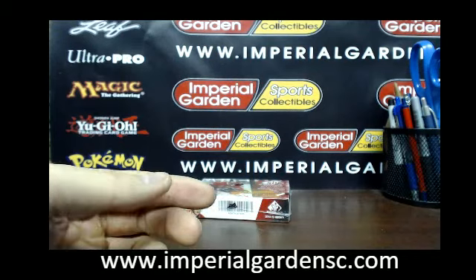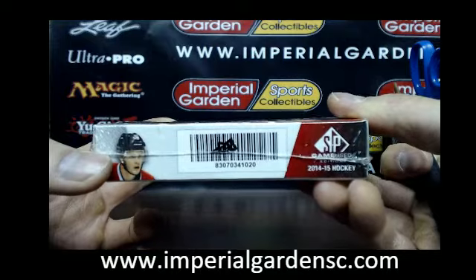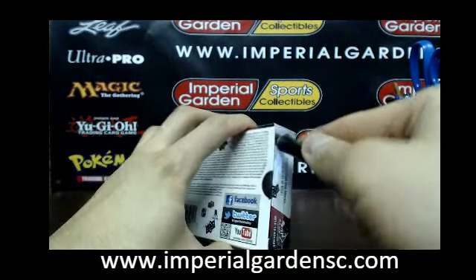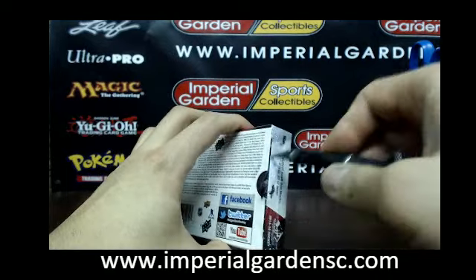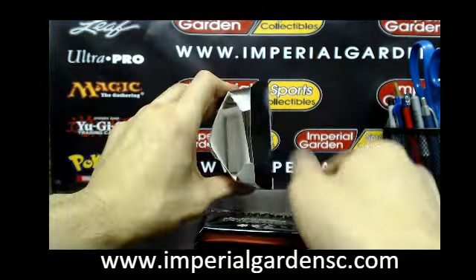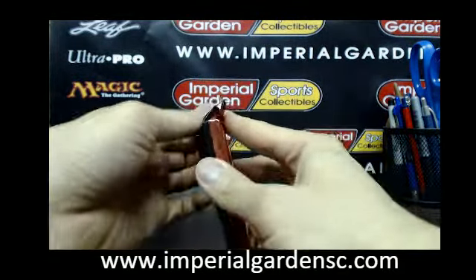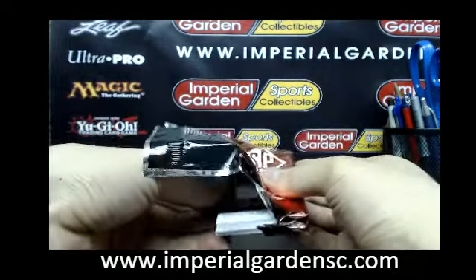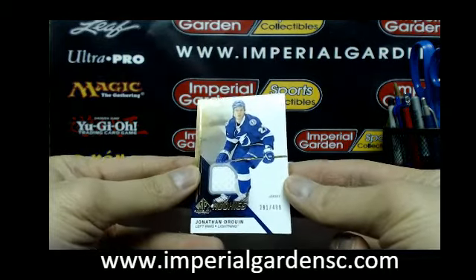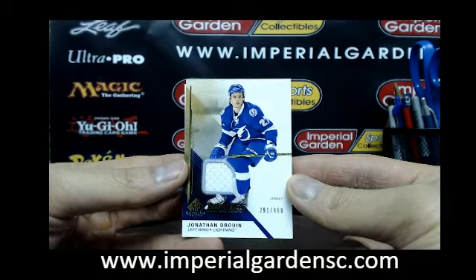Unfortunately, a lot of times they always put all the big hits in the front on 14-15 Game Used. I think the next four or five nights we got Game Used again and 15-16 Cup. I think it's going to be the big schedule for the next few days this week. And then see if we can get more 15-16 Game Used or 16-17 Game Used up.